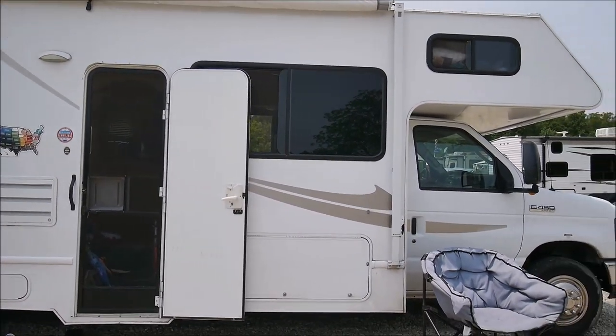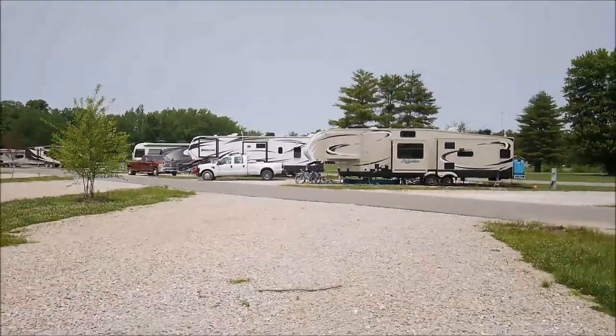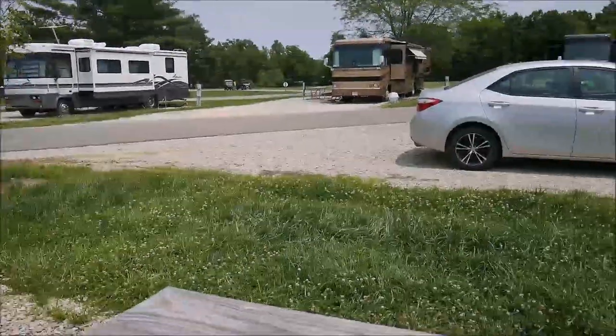Hello from our house. Today I'm doing a review of Indian Lakes campground in Batesville, Indiana.